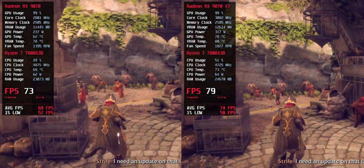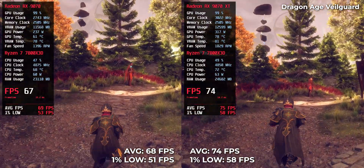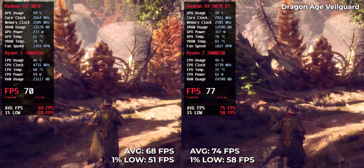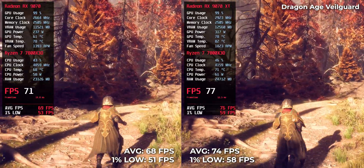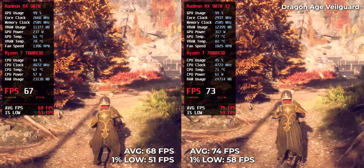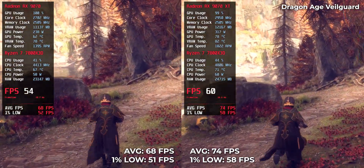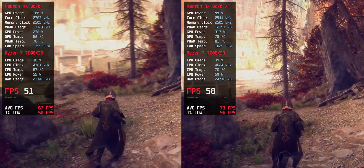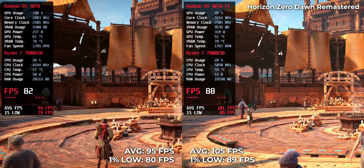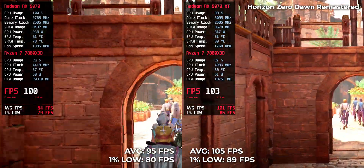This RPG performs well on both cards: 74 FPS on the RX 970 XT and 68 FPS on the RX 970. A beautifully crafted open world requires solid GPU power; here the RX 970 XT runs at 104 FPS compared to the RX 970 at 85 FPS.